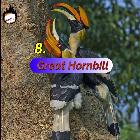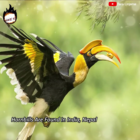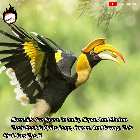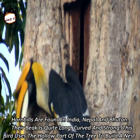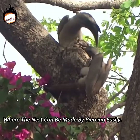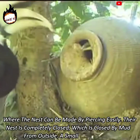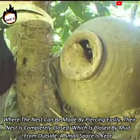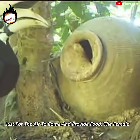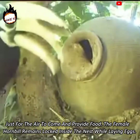Number 8: Great Hornbill. Hornbills are found in India, Nepal and Bhutan. Their beak is quite long, curved and strong. This bird uses the hollow part of the tree to build a nest, where the nest can be made by piercing easily. Their nest is completely closed, sealed by mud from outside. A small space is kept just for air and to provide food. The female hornbill remains locked inside the nest while laying eggs.